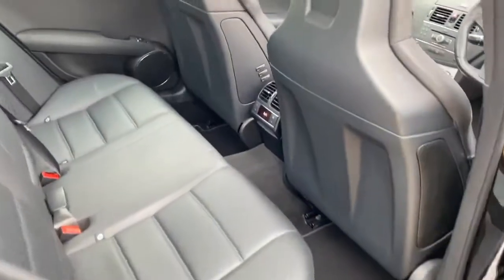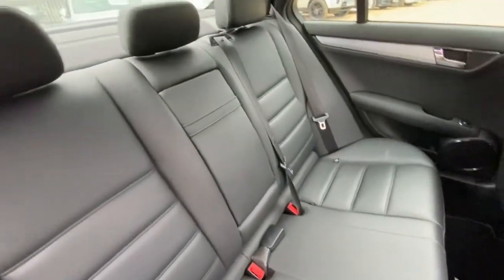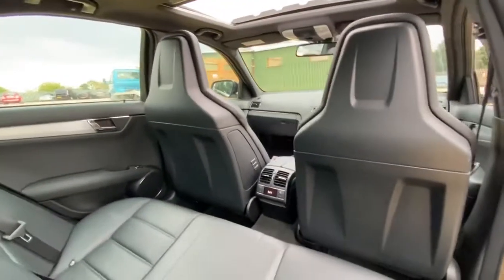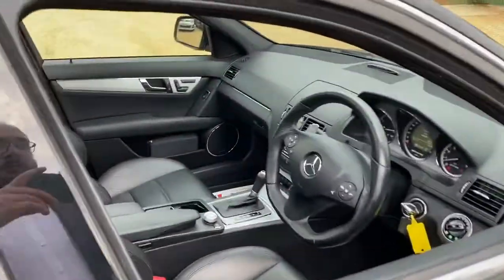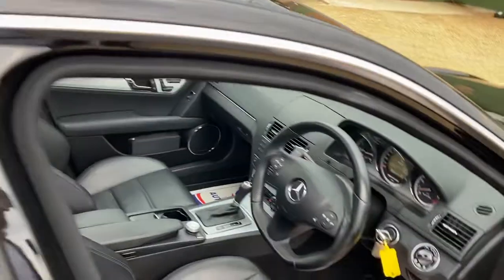Let's have a look at the condition of the rear seats from this side as well. We've also got the sunroof for this vehicle with a tilt and slide function.